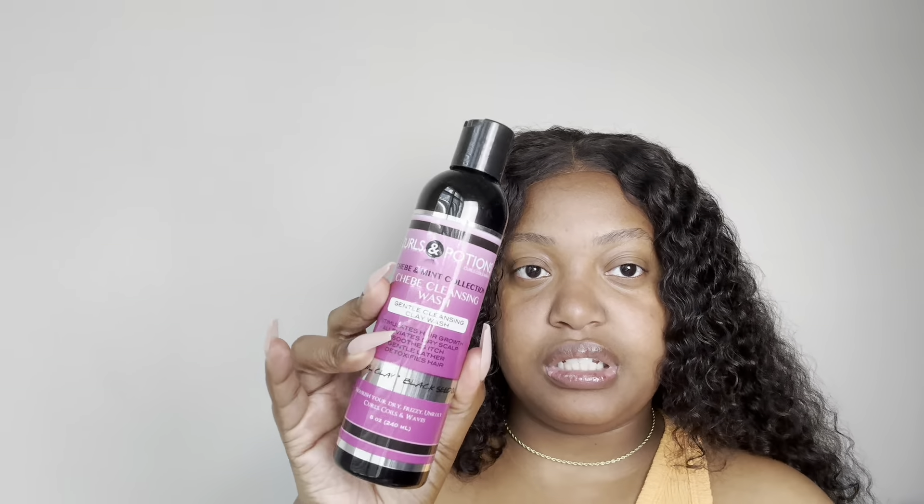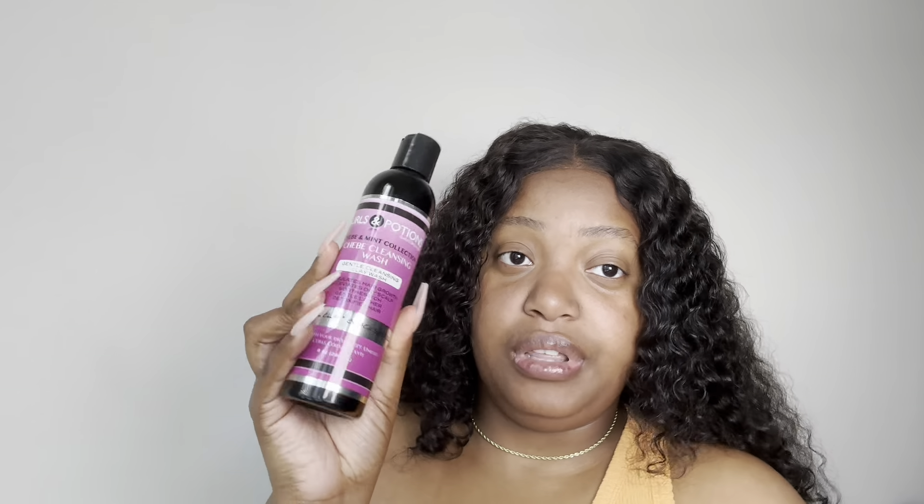Next I have the Curls and Potions Chebe and Mint Collection Chebe Cleansing Wash, also eight ounces. I really need to get into this. I need to start using my clays and stuff for ayurvedic treatments — I feel like that's one thing that's really missing from my hair care. So I'm going to start incorporating that into my wash days again, not every wash day, but at least once a month hopefully.